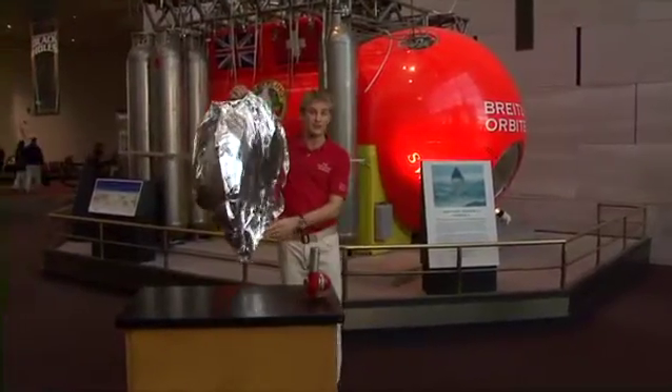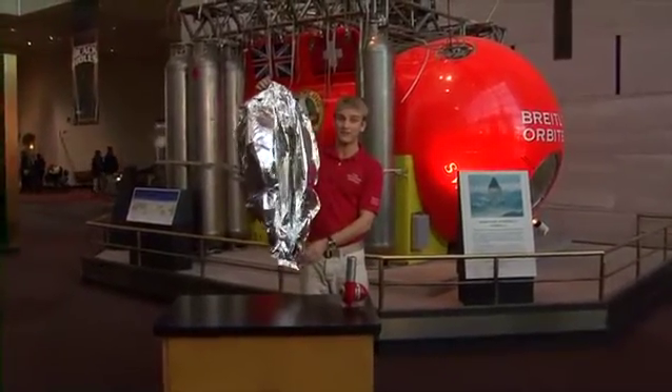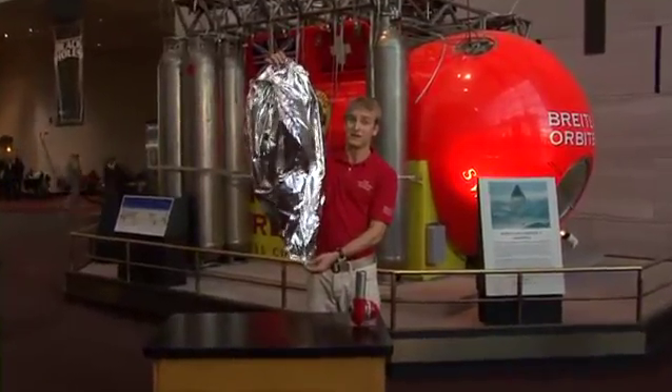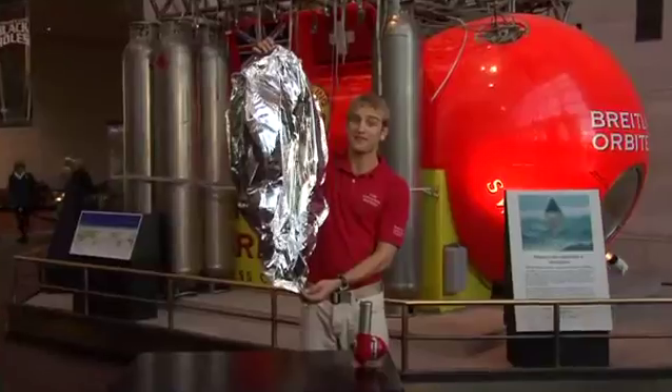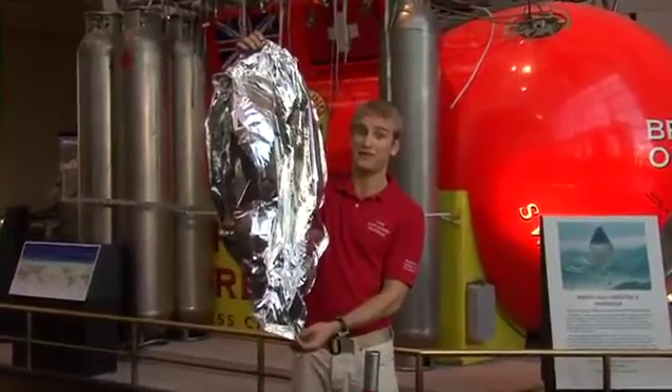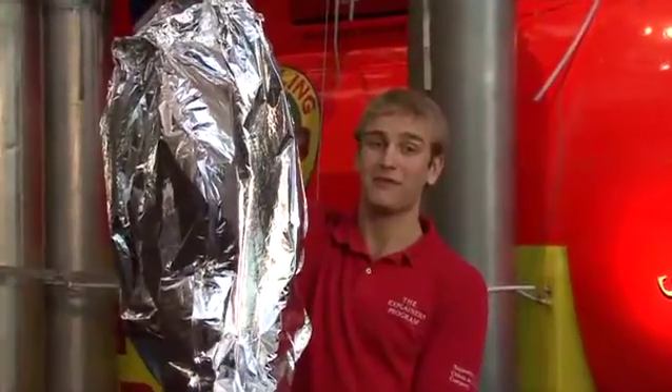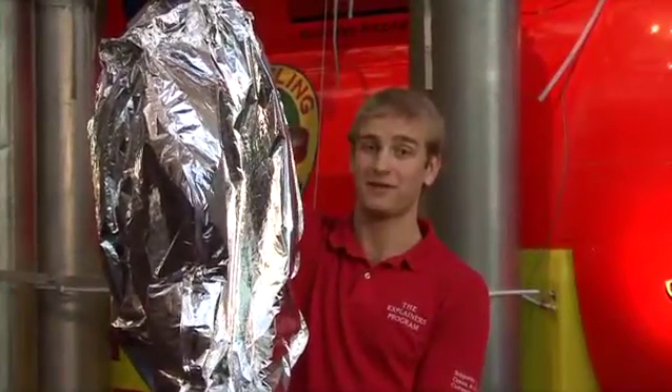Why did the hot air balloon come back down to the ground? Let's look at that. As the balloon went up, the hot air cooled down. As the air inside the balloon cooled down, it became more dense. The balloon then became heavier than the surrounding air and gravity pulled it right back down to the ground.